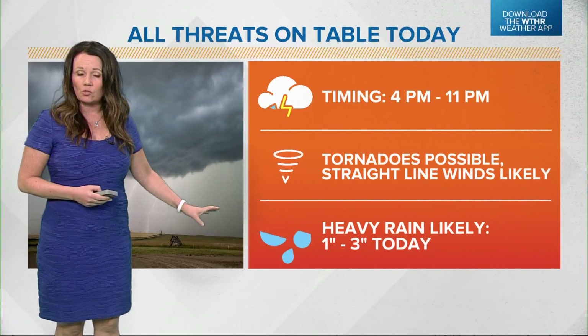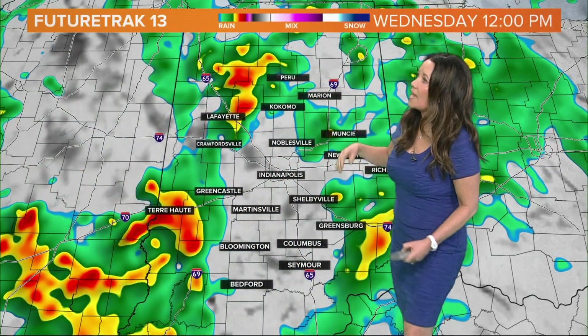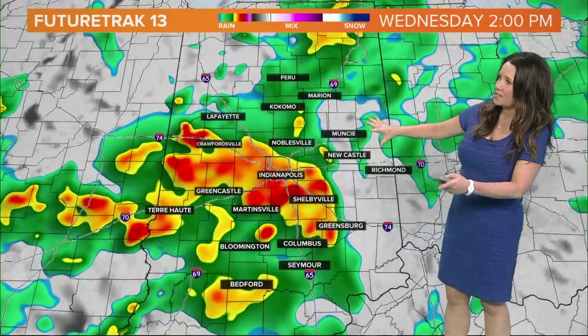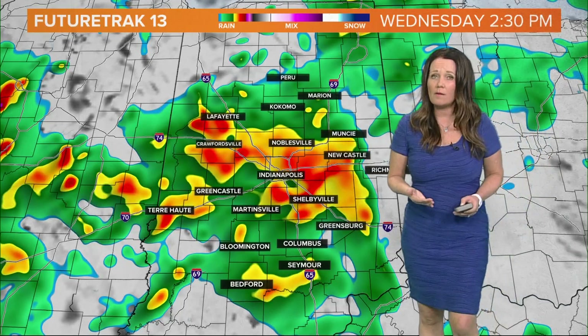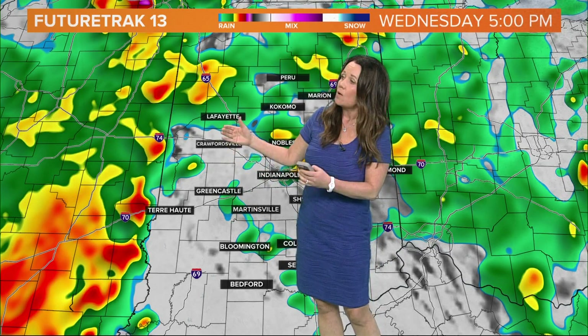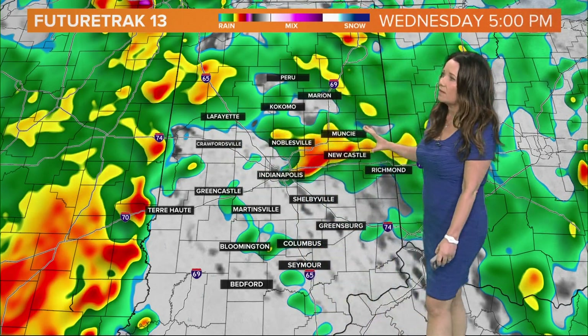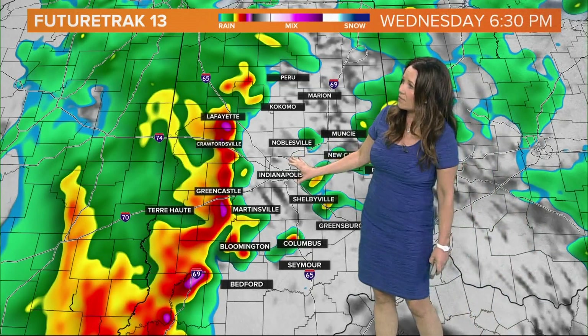Heavy rain does look likely as well. We're already picking up some heavy downpours right now, but later tonight could pick up another one to two inches of rain. Looking at this hour by hour on future track: through the noon hour we're still going to see more shower activity and thunderstorms moving over central Indiana — some of these could be a bit strong but likely staying below severe status. It's going to be after 4 or 5 o'clock today when we'll start to see more of a line of storms setting up. Pausing this at 6 p.m., this is still west of the metro area, but this could be faster or it could be slower.